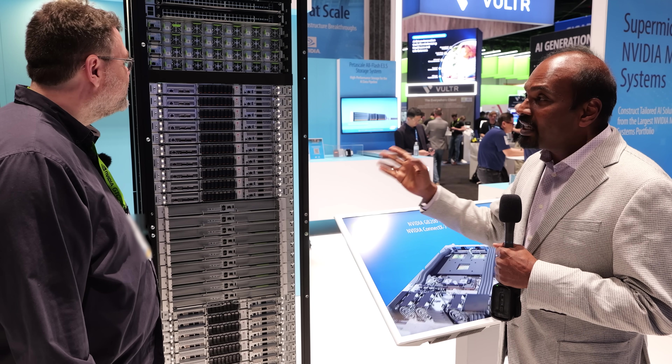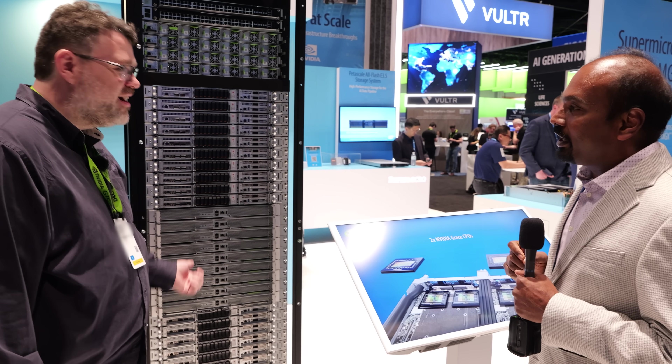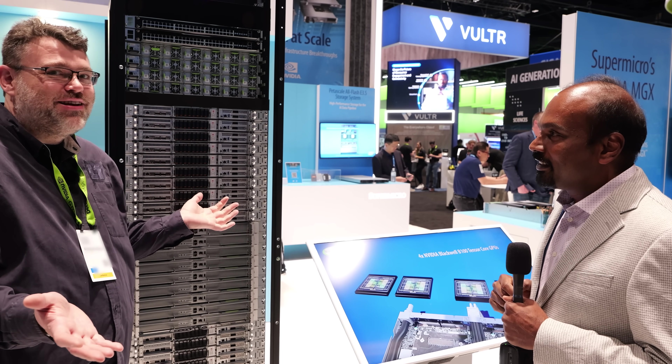You're talking about 720 petaflops of compute in a single rack. A single rack with cache coherency is just insane.